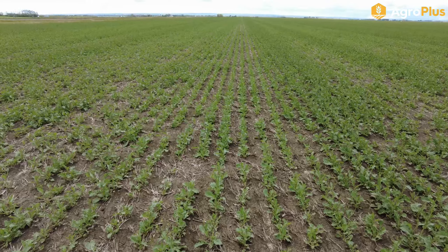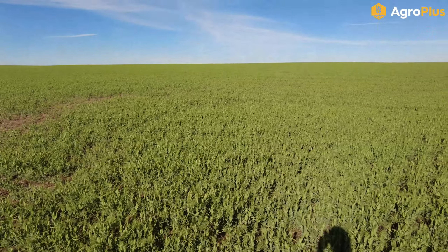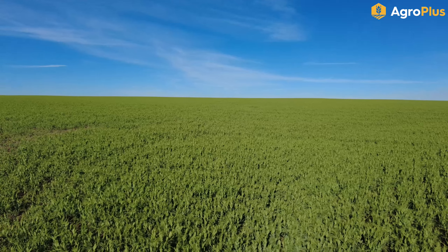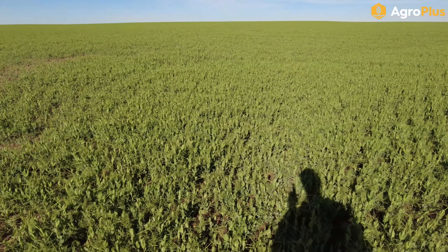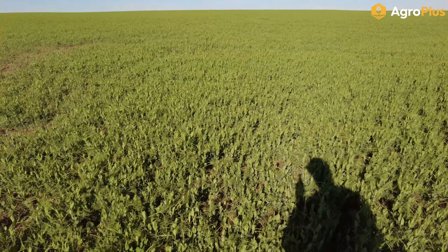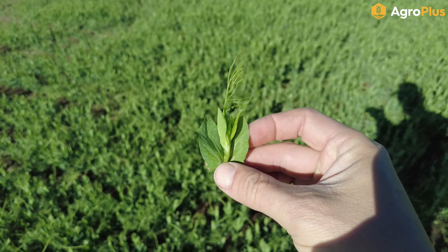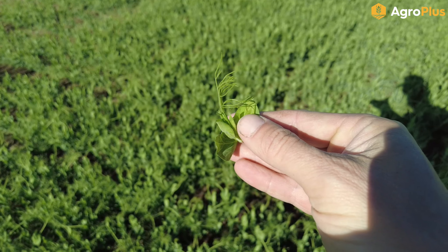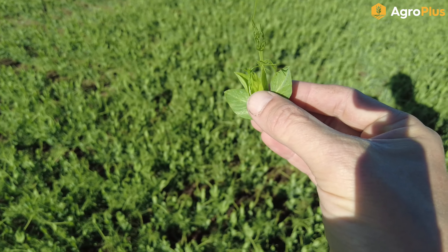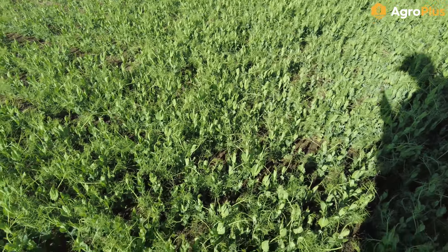My sorghum field still looks very unimpressive. There is some germination — we do have a few patches where sorghum has come up, but they're pretty few and far between, and the plants look a little stressed by the temperatures. We were not expecting it to be this cold in June, and sorghum is absolutely not frost tolerant — probably a good thing there isn't more of it up. Hopefully now that we have some moisture we'll see more emergence, because if we can get a decent stand it'll be a pretty impressive crop.